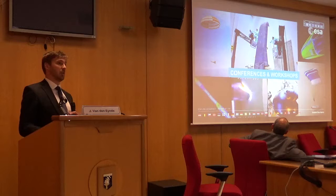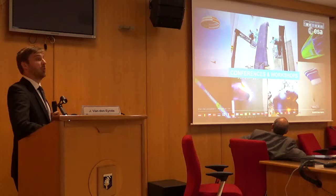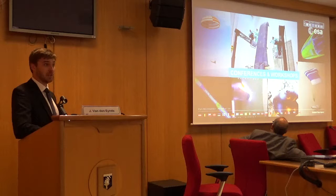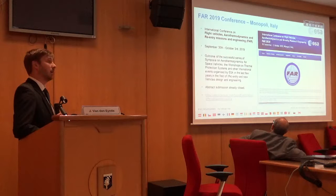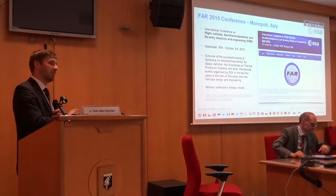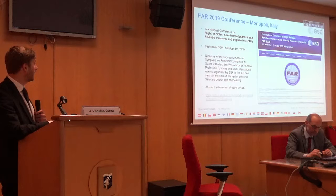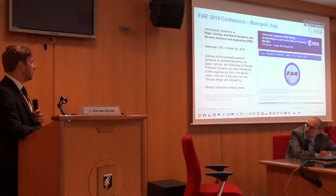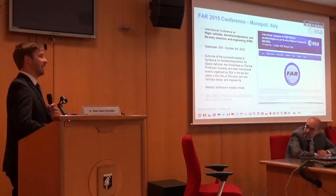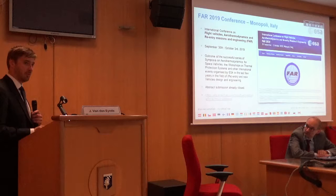A lot of activities are going on and I went very quickly over some of them. If you want to know more about these activities, or you're working on activities that you want to share with your peers on an international stage, ESA is organizing two conferences. The first one is going to be in Italy here, at the end of September or beginning of October — the International Conference on Flight Vehicles, Aerothermal Dynamics, and Space-Mission Engineering, which we abbreviate as FAR 2019. It's going to be in Monopoli, in Puglia. The abstract submission is officially closed, however if you're still interested in submitting something, be quick — I noticed that you can still register and submit, so even though officially it's been closed, if you're quick you might still get something in.